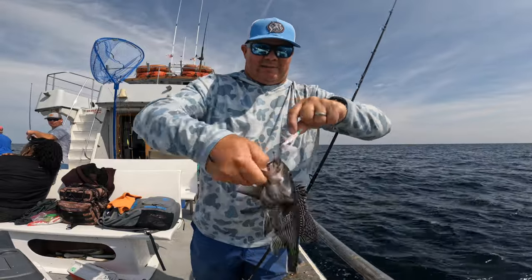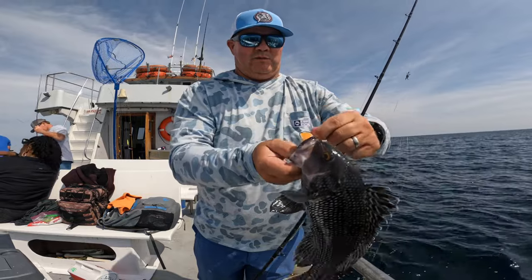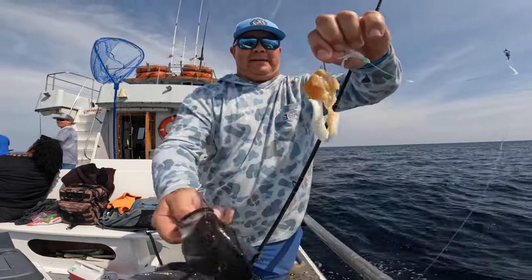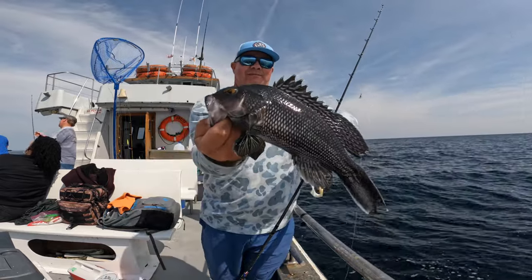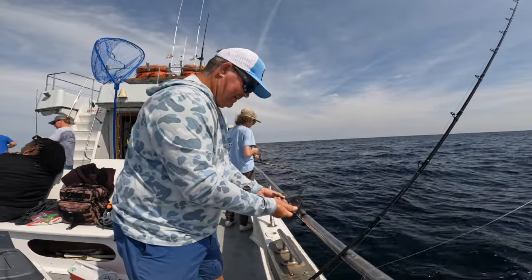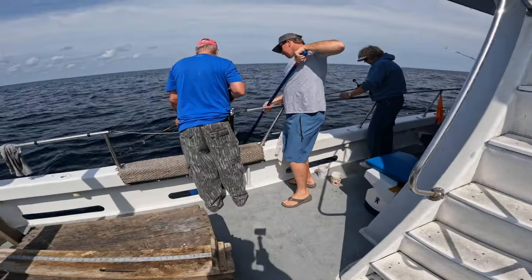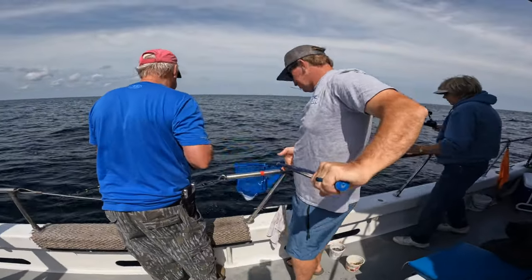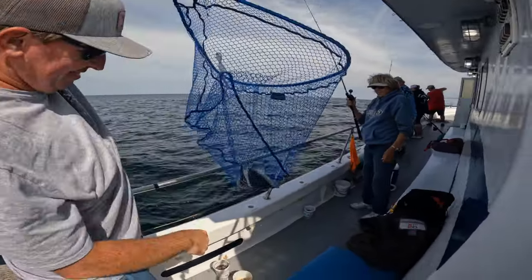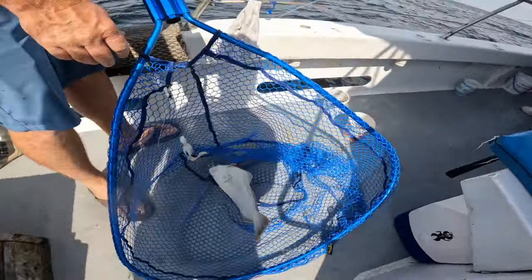Starting to put some in the cooler now, buddy. Starting to put a couple in the cooler now - look at that. Big old piece of clam - that's it, save my bait. Bingo. Did you get him in the net? I think so. I had to call Captain Chris into action. I think that'll be good - he's got another one.